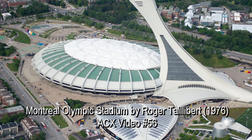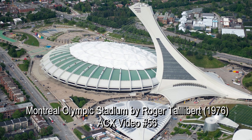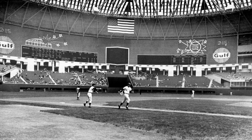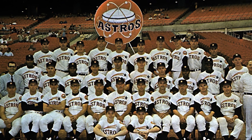With a dome, the interior playing field and the stands are protected from the weather. For Houston, the issue was not cold or rain, but the blazing hot summer weather, which makes baseball both hard to play and hard to watch. The stadium was built for the expansion baseball team, the Houston Astros.